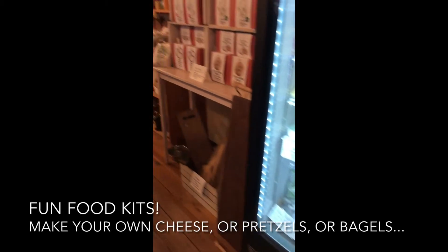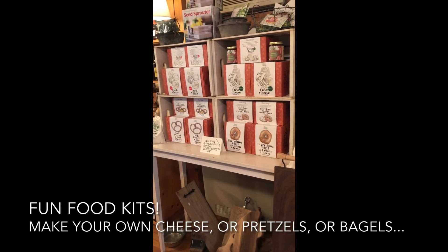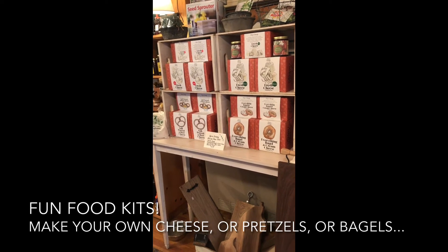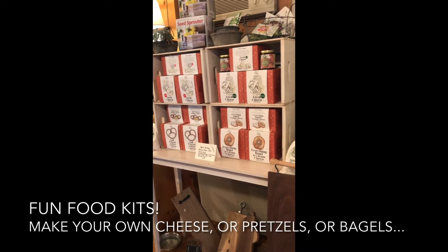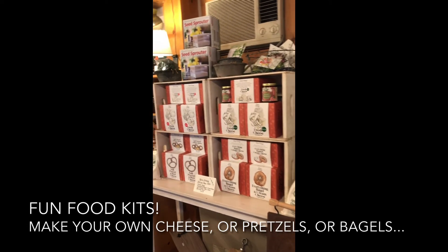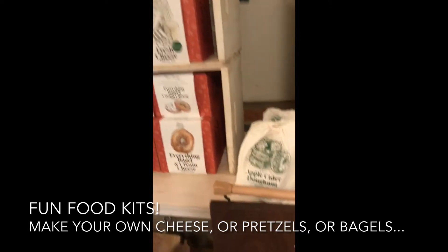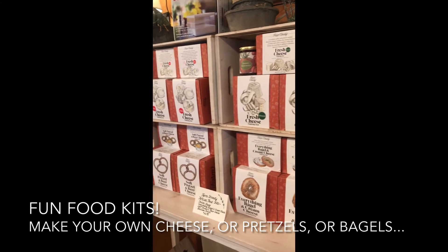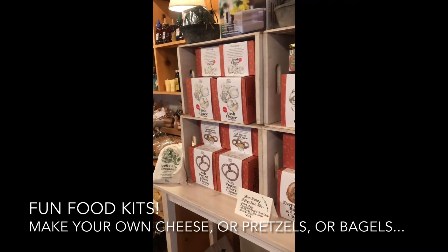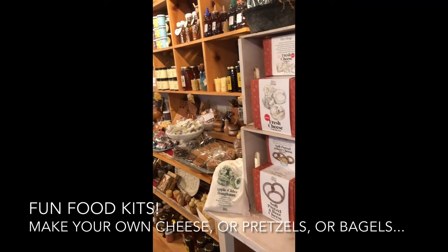Another focus of ours with food always being a central theme is these great food kits. We have an everything bagel and cream cheese kit, a fresh Italian cheese-making kit, and a soft pretzel and beer cheese making kit. These are great fun for a family to cook together in the kitchen and make their own bagels and cream cheese — how fun can that be?